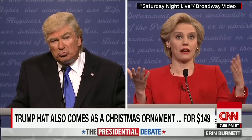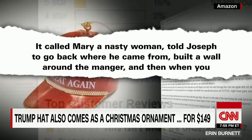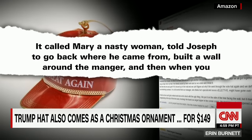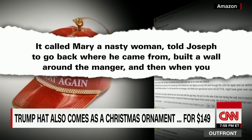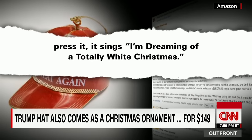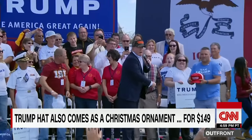One joker gave the ornament one star, saying it called Mary a nasty woman, told Joseph to go back where he came from, build a wall around the manger, and then when you press it, it sings 'I'm dreaming of a totally white Christmas.'